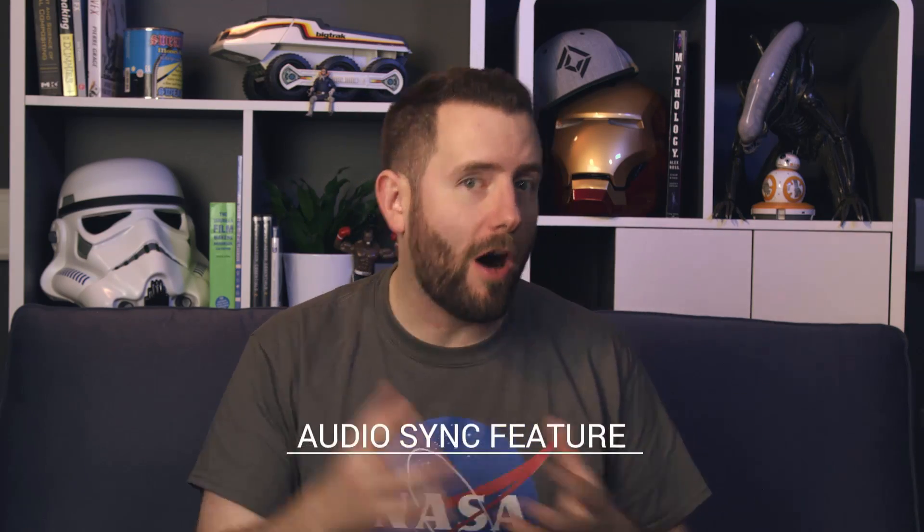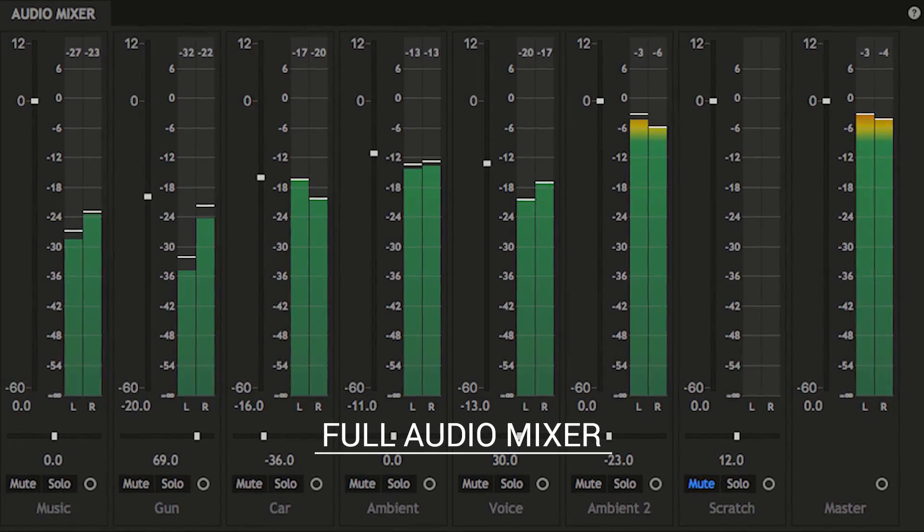You can now really easily synchronize your scratch audio to your high quality audio simply by selecting both clips in the media panel and selecting Audio Sync. And what's even better is we now have full audio mixing tools, so there's a great big mixing panel, and you can set up all of your different channels, and there's even a master track so you can control all of your audio in one go.